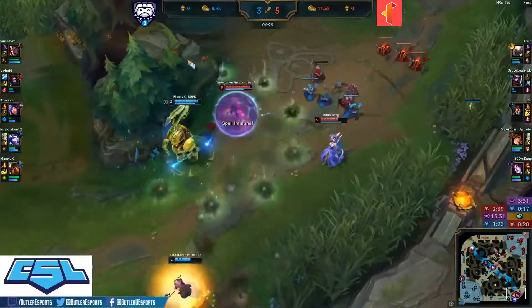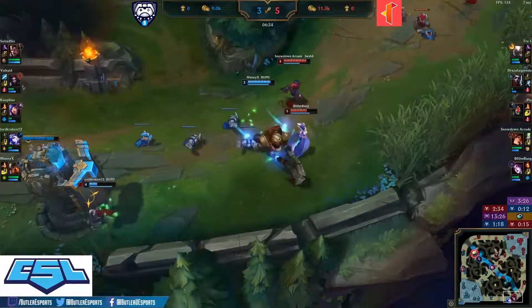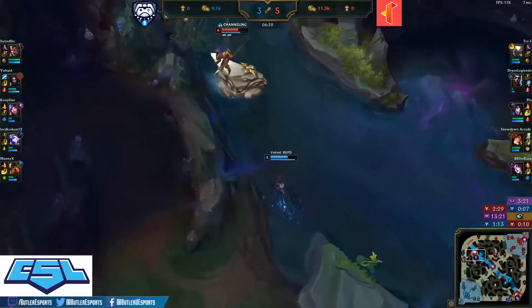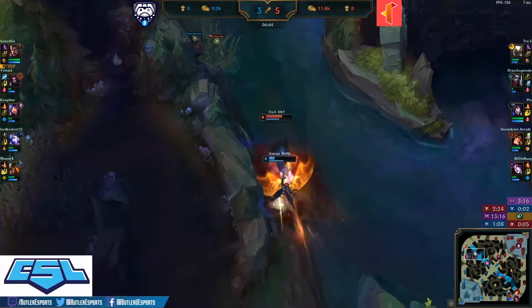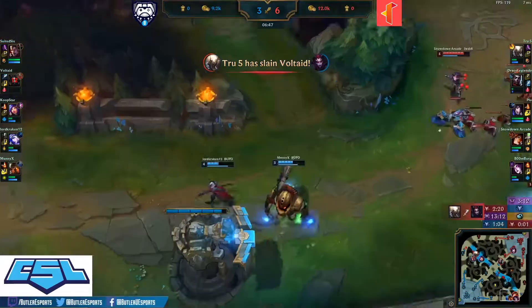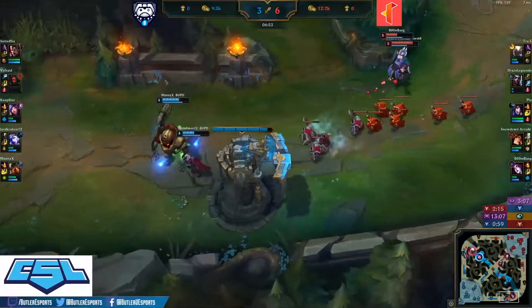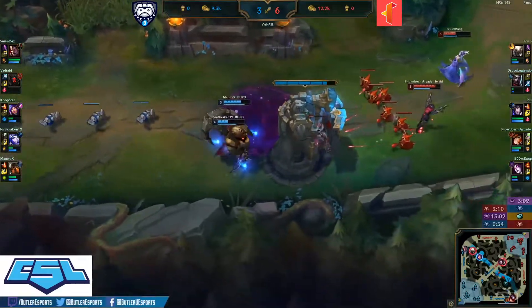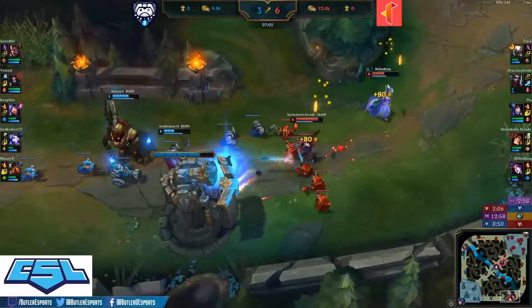Another fight breaks out in the bot lane — Lord Kraken having to heal to back away. Maniacs re-engaging, but the Miss Fortune Morgana lane is just too strong. Pantheon caught by the stun, Voltade not able to do enough damage. Over the wall, Suited Six can't make it to that play — just a miscommunication from the Butler jungler and top laner. Unfortunate, farming under tower looking to catch back up in CS.